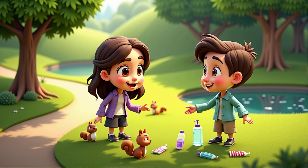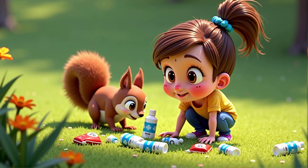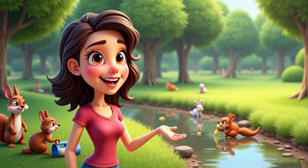Great. Let's start with a question. Have you ever seen litter where you live? Yes, I have. Sometimes I see plastic bottles and wrappers on the ground. That's a good observation.